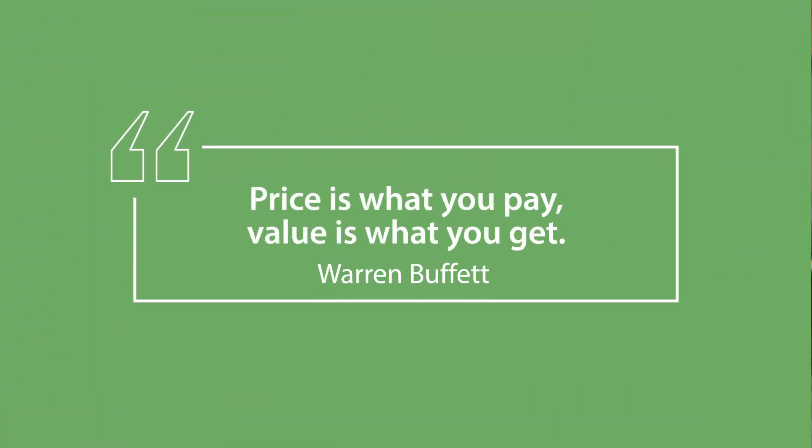I'll answer it with one of my favorite quotes from Warren Buffett: price is what you pay, value is what you get. Make sure you are getting value, not just a better price, when you shop for a purpose-built video solution.